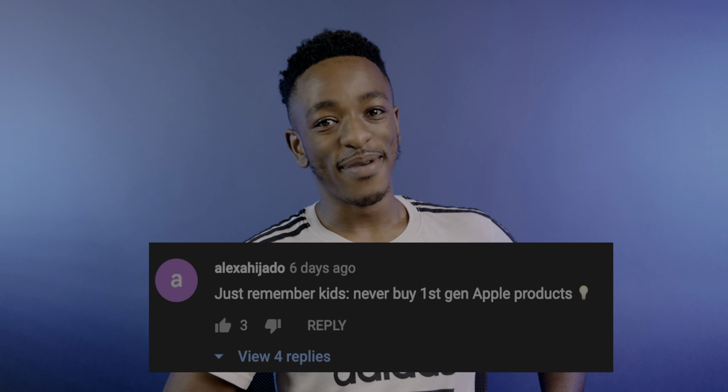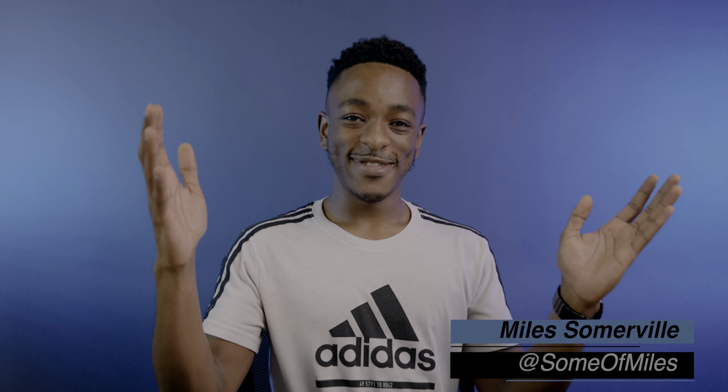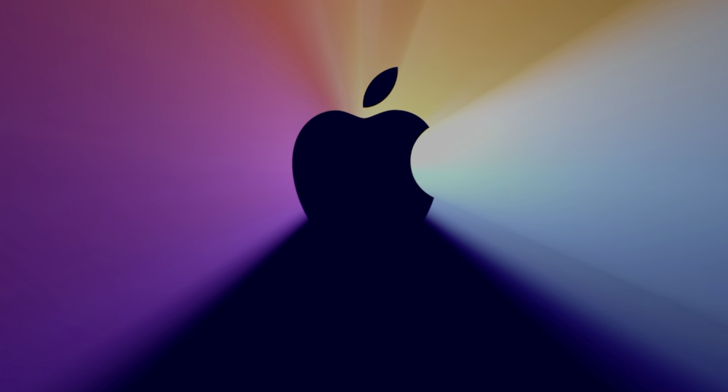Welcome to another episode of 9to5Mac Weekly, where just remember kids, never buy first-gen Apple products. I'm your host Miles Somerville, and today was the day Apple finally revealed the first-generation Apple Silicon Mac. So let's dive in and talk about everything that they just announced, because they just dropped some real surprises on us — we did not expect everything that we saw today.